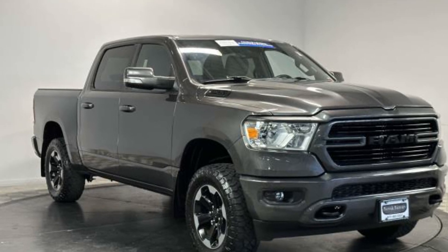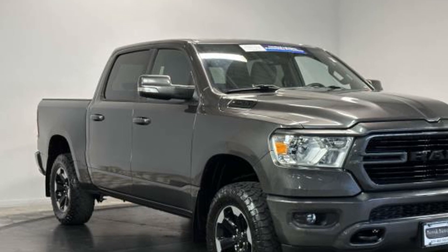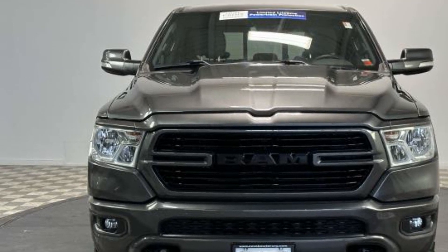2020 Ram 1500 with less than 46,000 miles on the odometer. This pickup truck offers two full rows of seating for premium comfort, in addition to its fantastic fit and finish.